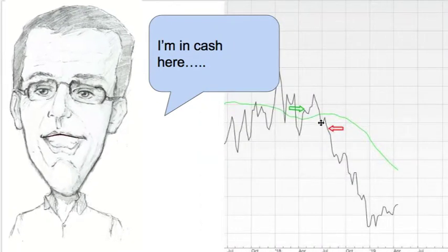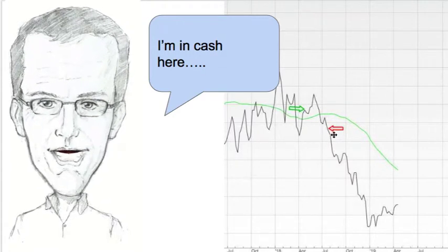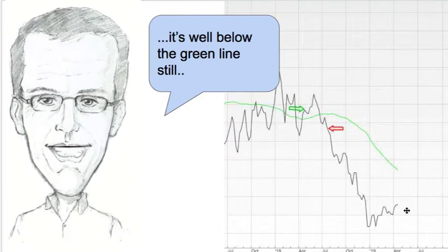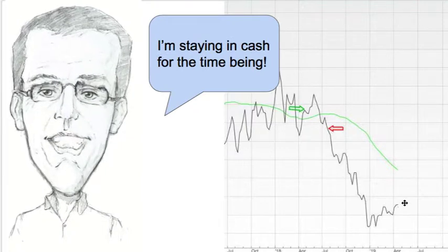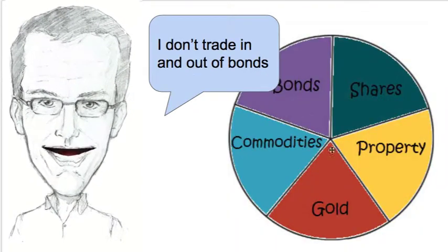Commodities — oh dear. I'm in cash here because the price of this fund dropped and closed below the green line, and I exited. I'm just waiting for things to happen. It's well below the green line but it's rising, and I'm staying in cash for the time being, but I'm sure I'll get a buy signal soon.